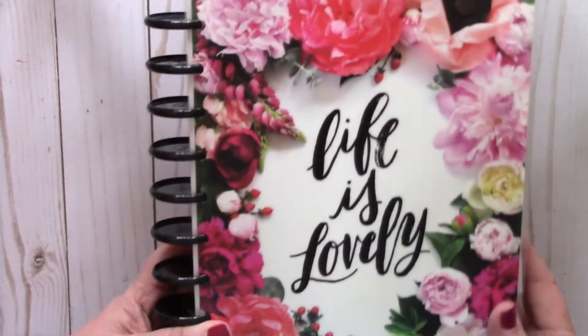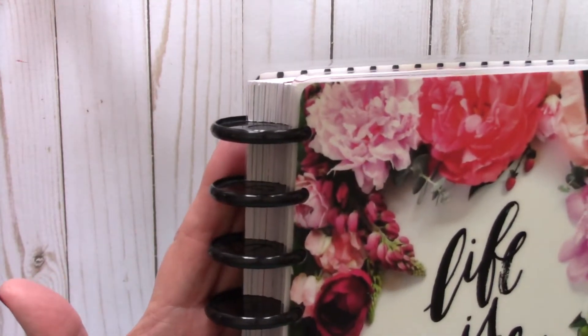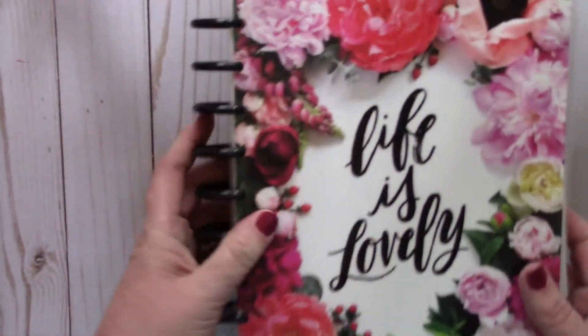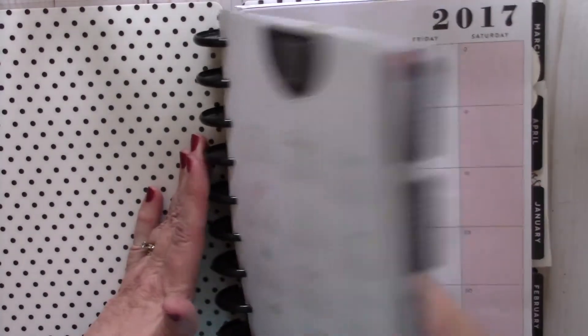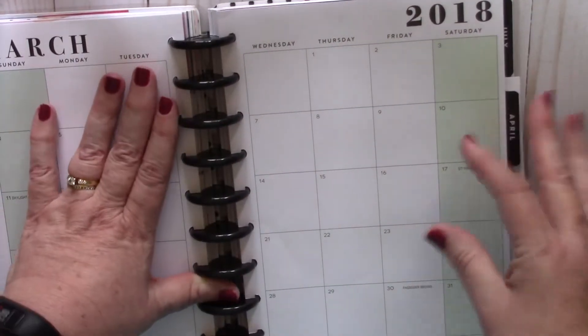I still love this cover and I'm using the black discs. These are not Happy Planner discs — these are discs that I got from OfficeMax. They are made by Tulle, and they are the one and a half inch discs. Because my planner was getting a little bit chunky, I decided to pop my planner on these discs so I could take some months out if I wanted to, but I kind of like keeping it all together.